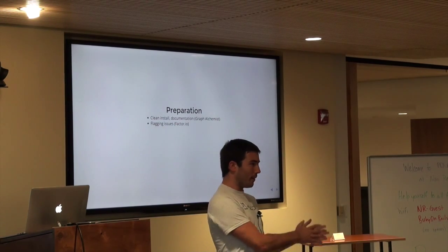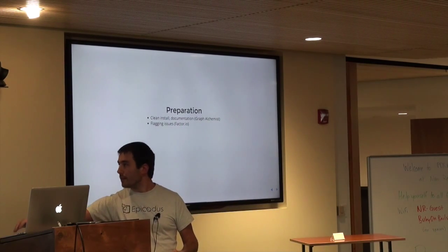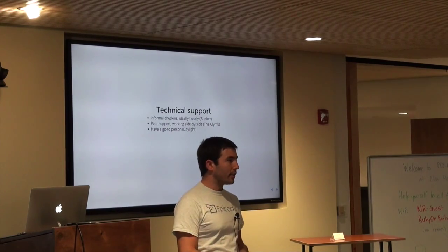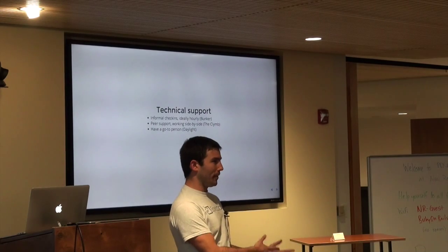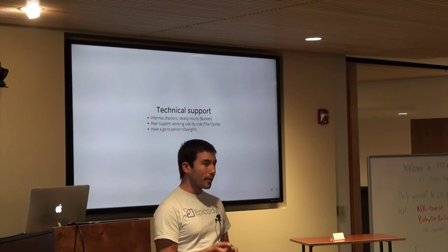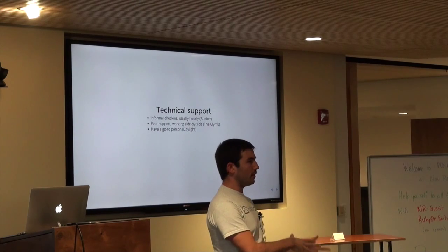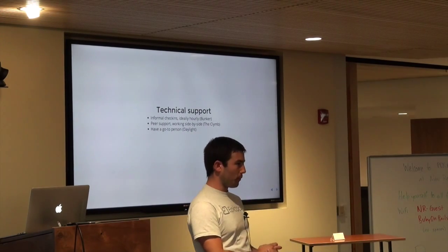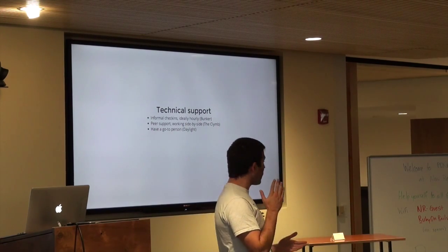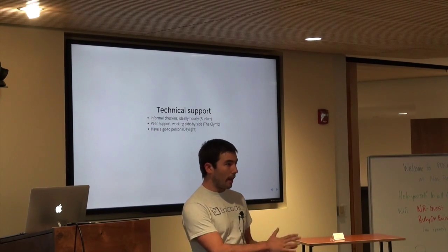For Ski and the folks at Factor.io, it was awesome — these interns were already contributing to their product. Now, you've got the interns there and they're starting to work. They're going to run into problems. These are brand new people who haven't even finished this very condensed class we've put together for them, and they're going to need support from you. The first thing I'll talk about is the technical side of support: running into problems, needing help, fixing bugs.